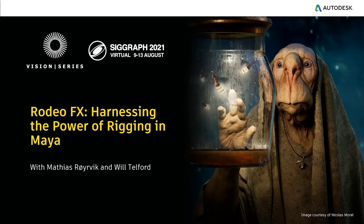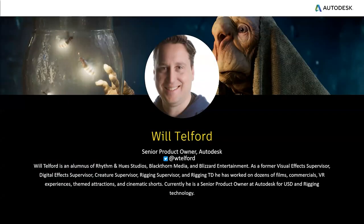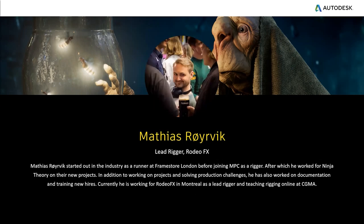Welcome to our Vision Series for SIGGRAPH 2021. Today I'm talking with Matthias Rojvik from RodeoFX. We're going to be talking about rigging today and some of the cool things that Matthias has been doing with some of the more recent Maya releases. I'm Will Telford, a senior product owner at Autodesk. I work on rigging and USD for the Maya team.